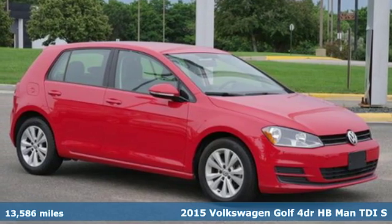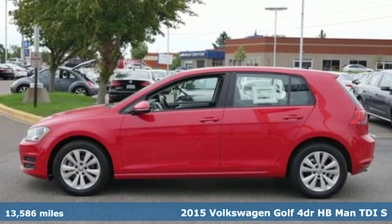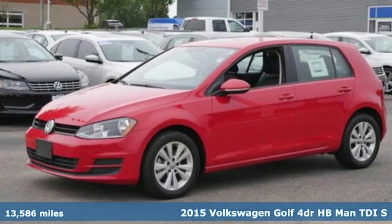It's a 2015 Volkswagen Golf. It has the stamina for every adventure, street smarts, and the muscle to back up its legendary status.